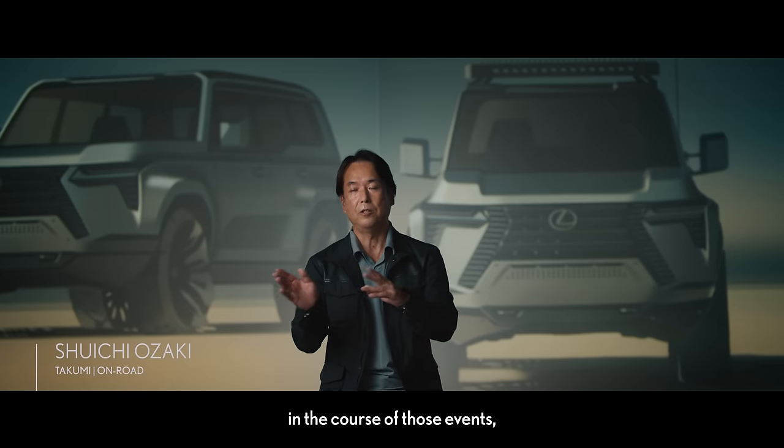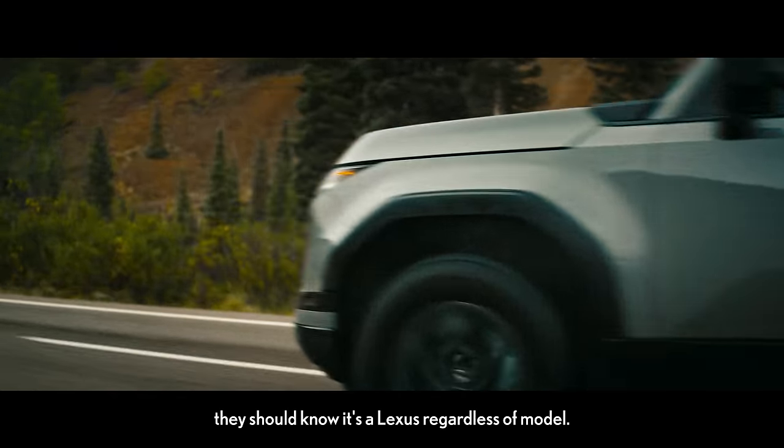Touch, drive — I feel like it's a Lexus.